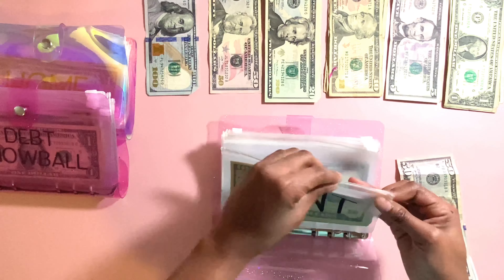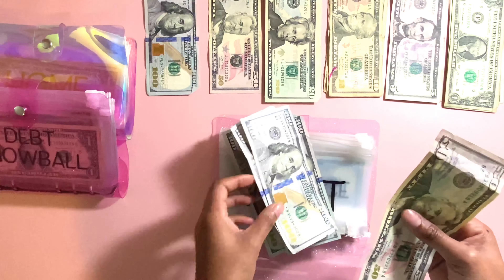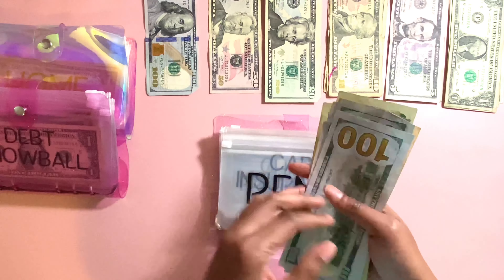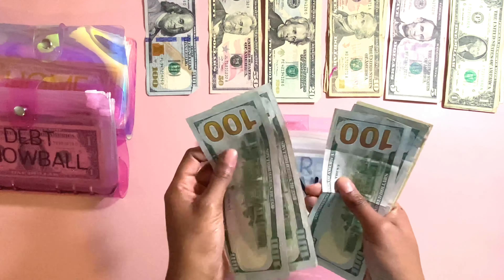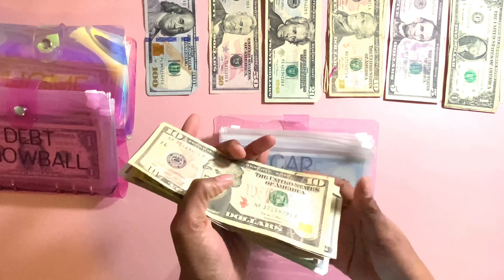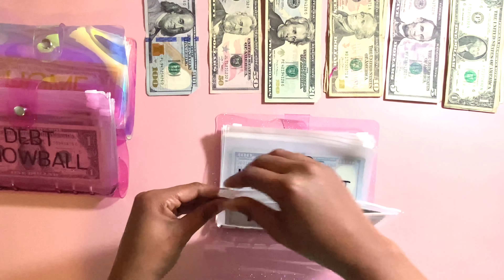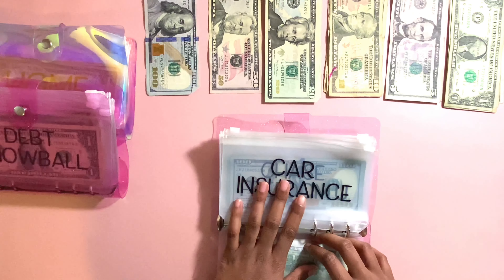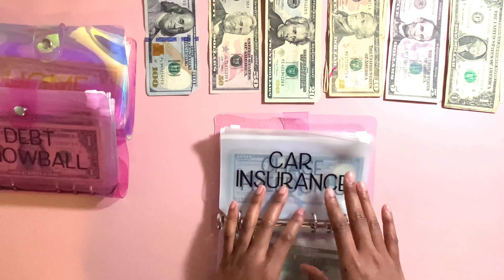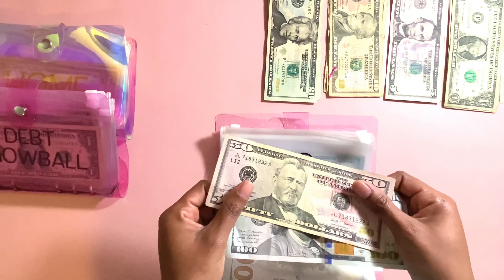Let's see how much we have in total. We have $100, $200, $300, $400, $450, $470, $490, $500. So that is the full amount. Next is car insurance. Car insurance is going to get $150 today. So that's going to be one $100 bill and $50.